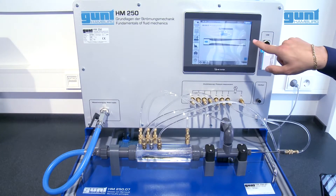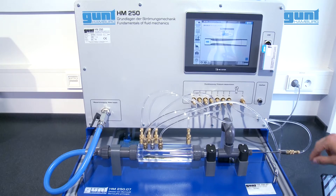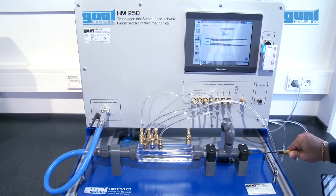Sustainability for your lab. The Fluidline, with currently more than 10 modular units, offers many possibilities for different experiments.